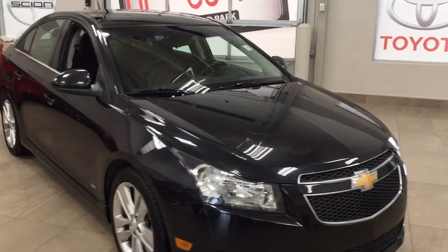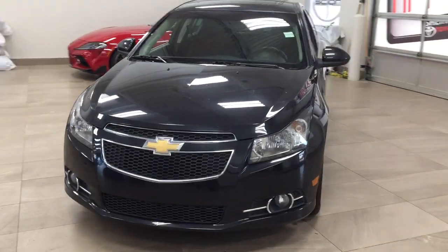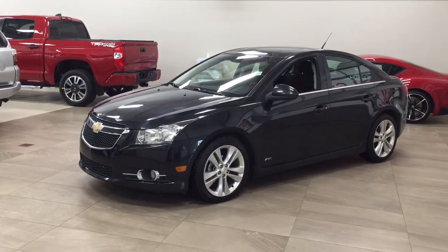Thank you so much folks for watching this video today. If you have any questions, please visit us. We're located at 31 Audemars Road in Sherwood Park, Alberta, Canada. Our phone number is 780-410-2455, or please visit our website at sptoyota.com to get us by email.